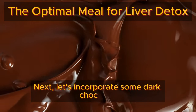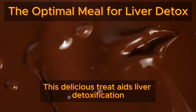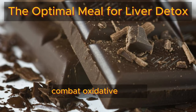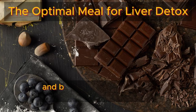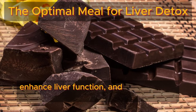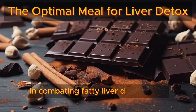Next, let's incorporate some dark chocolate with a cocoa content of 70% or higher. This delicious treat aids liver detoxification and promotes liver health. Antioxidants like flavonoids found in dark chocolate combat oxidative stress, shielding liver cells from free radical damage and bolstering detoxification mechanisms. Polyphenols in dark chocolate reduce inflammation, enhance liver function, and regulate lipid metabolism, promoting toxin elimination and combating fatty liver disease risk.